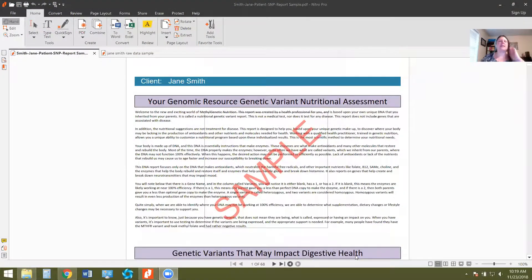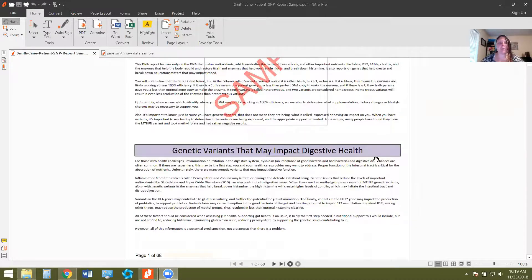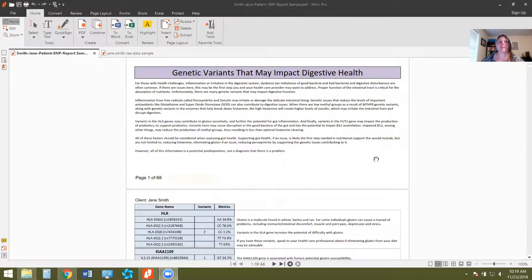I want to jump in here and show you guys an example of the sample reports of what it is you guys will get. So here is a sample report of what it looks like — one of the sample reports that you're going to get. This just kind of puts in general where these different genetic SNPs fit into a variety of different pathways. It's around 60 to 70 pages, just kind of depends on what SNPs you have, and it puts them into different categories.